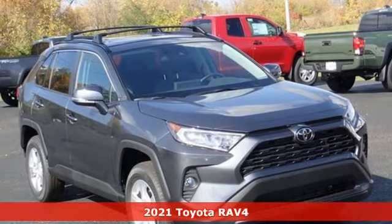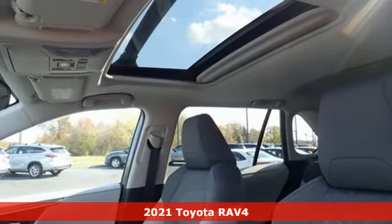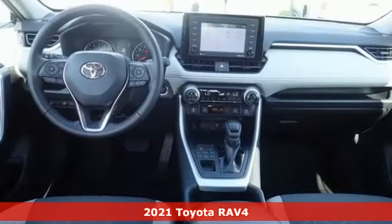Here's a new 2021 Toyota RAV4. This dynamic, elegant and spacious RAV4 is the right choice for whatever's next.